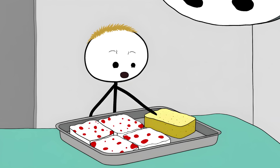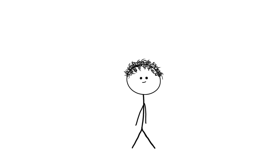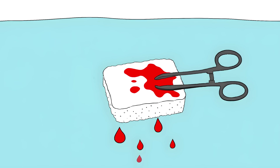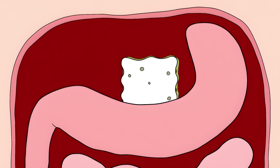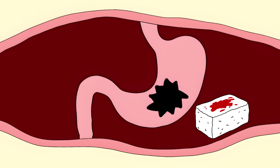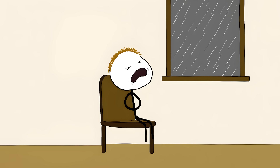Number 9: The Sponge Census. Surgeons leave about 11 sponges inside patients every day in America alone. That's roughly 4,000 forgotten sponges per year, hanging out in people's bodies like unwanted house guests. These surgical sponges are cotton squares that soak up blood during surgery, and they're really good at playing hide-and-seek inside people's bodies. Once inside, these sponges start causing all sorts of drama — they can cause infections, create holes in organs, or just sit there for years making the patient feel like garbage.